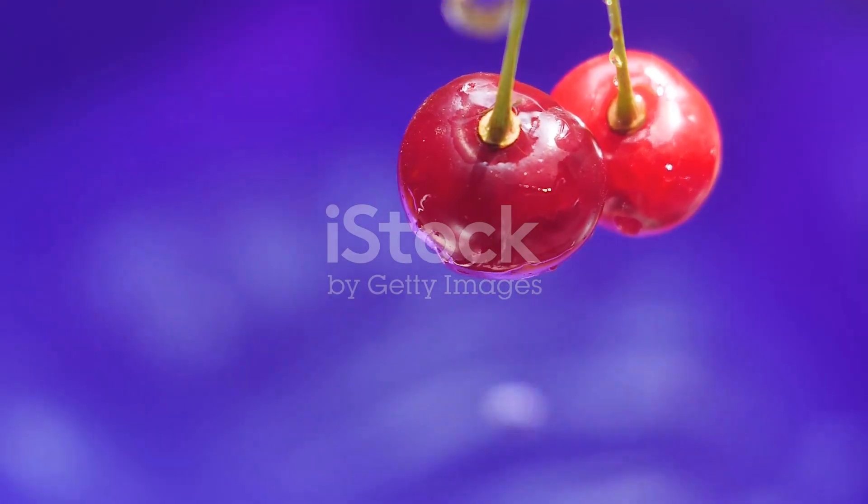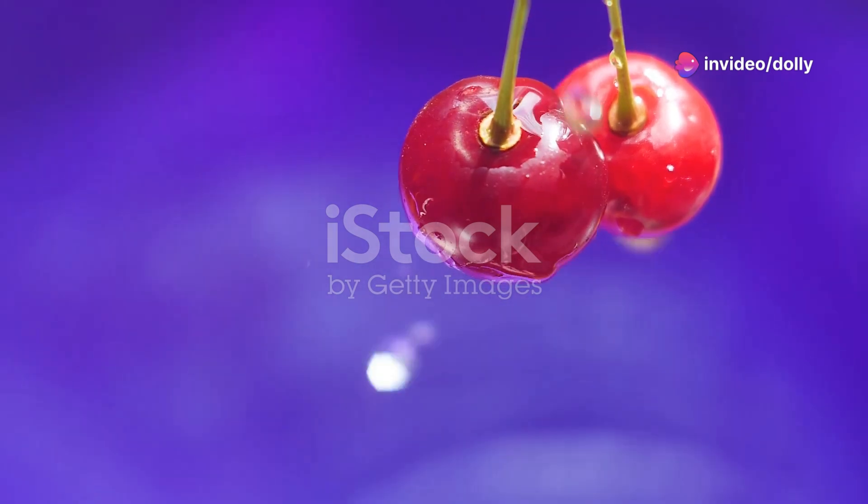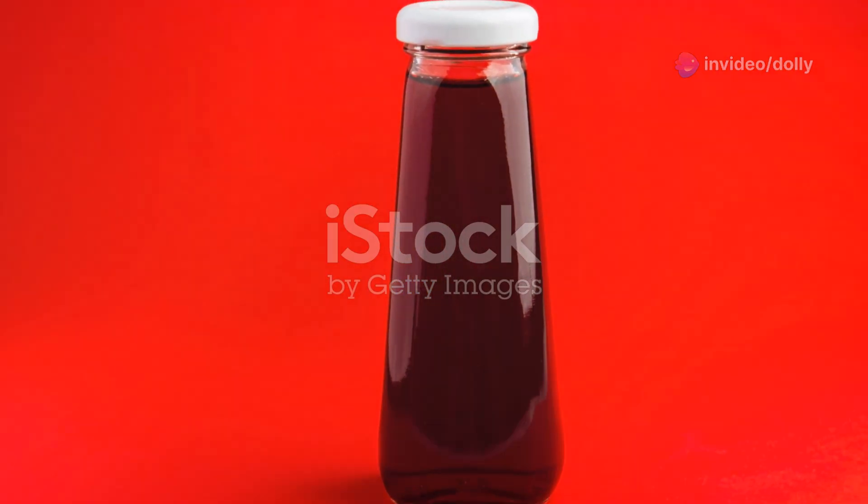Those vibrant red cherries contain anthocyanins, natural compounds that help zap inflammation. Studies show it can ease arthritis and even lower uric acid to fight gout.